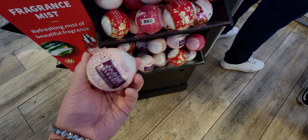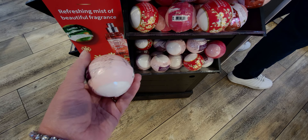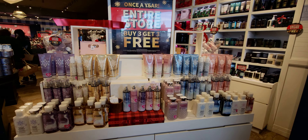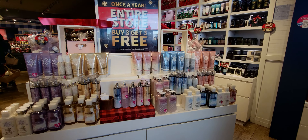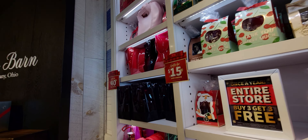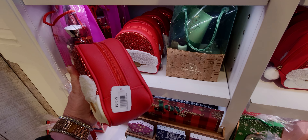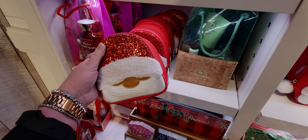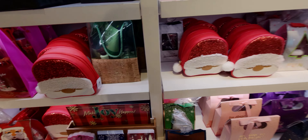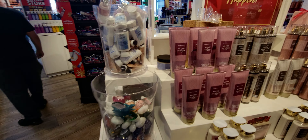This is also new — the thousand wishes bath fizzy. All right, friends, that is my store walkthrough today for Black Friday at Bath and Body Works. I'm so excited — it was so much fun being in store. I hope you enjoyed this video. If you're new to my channel, I would love if you'd subscribe. And to my returning family, thank you so much for being here. I'll see you later today with some more videos. Till next time, friends, take care and God bless — see you very soon.